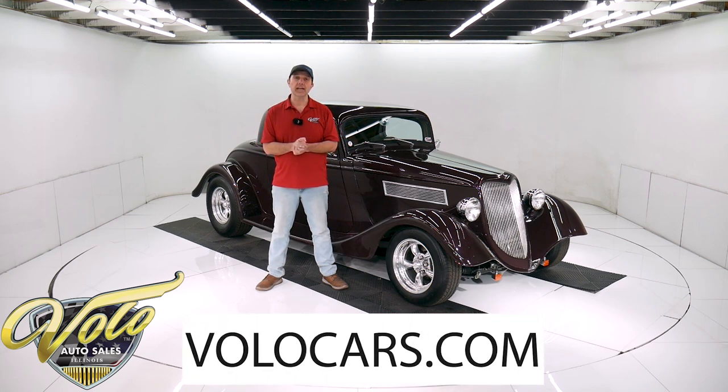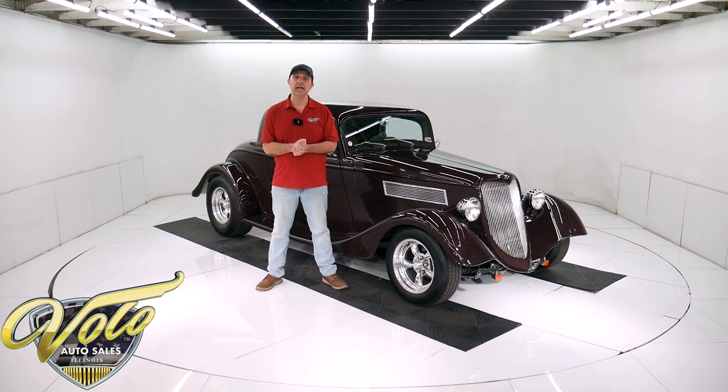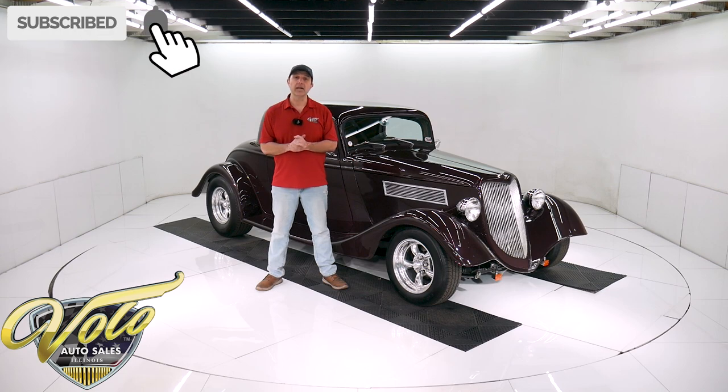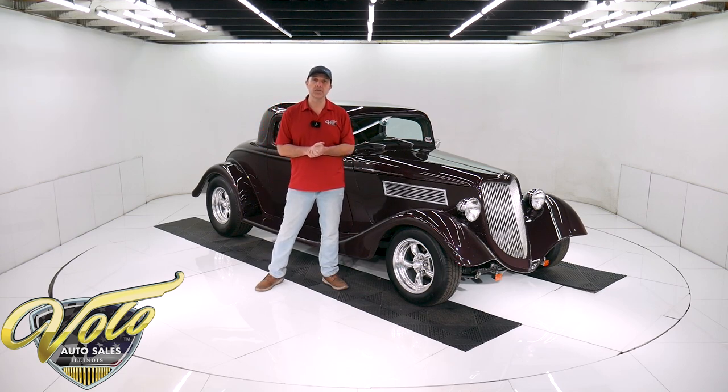Go to volocars.com. That's where you can find all the specs, pictures top to bottom, and the price — not only on this one, but we do have a few hundred collector cars all for sale at volocars.com. If you enjoy watching the video, subscribe to our YouTube channel, click on the bell icon, and you'll be notified as the new ones are posted.